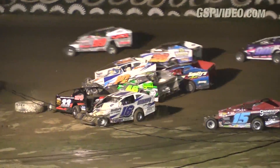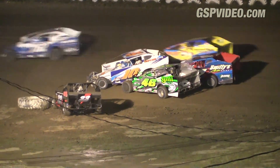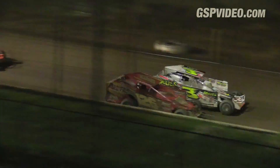Trouble in turn one and two — trouble, trouble! Yellow lights on the speedway. The Jack Rich Memorial Coal Cracker 72 now continues here this night at the crown jewel of speed, the beautiful Big Diamond Speedway.